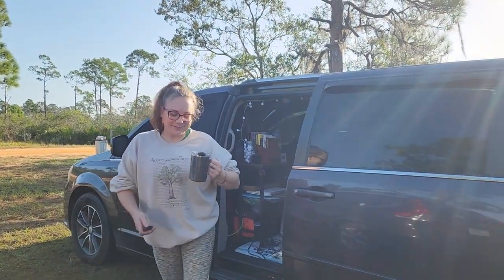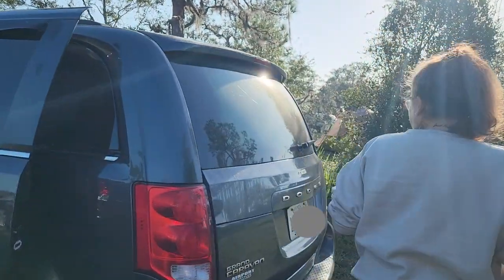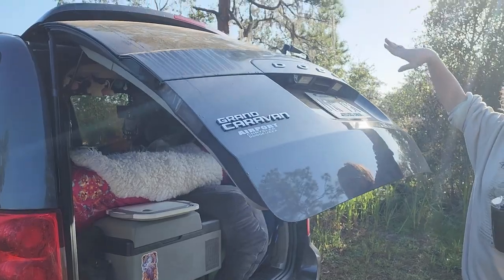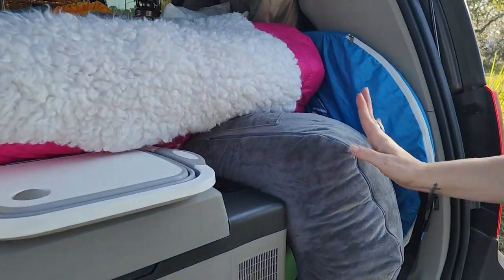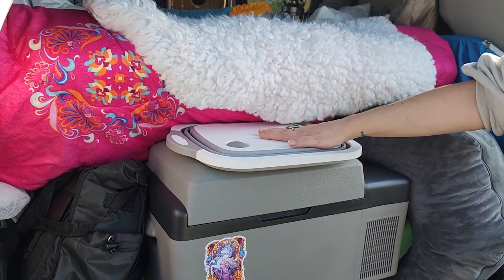Let me show you my van. We're going to start with the bath, or as I like to call it, my garage. Ignore the dust. Alright, so this is where I keep my fridge and my collapsible sink.